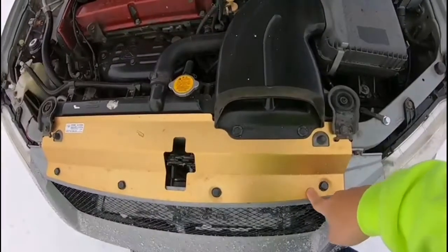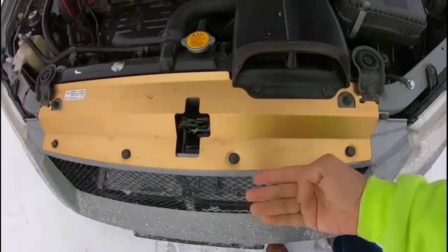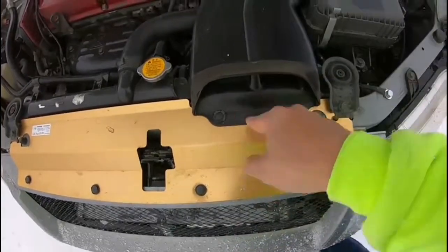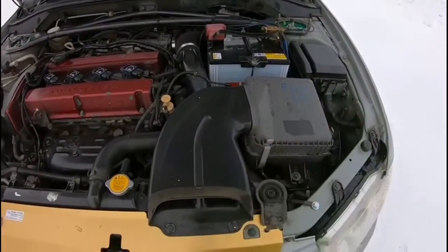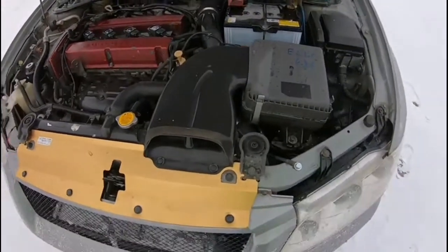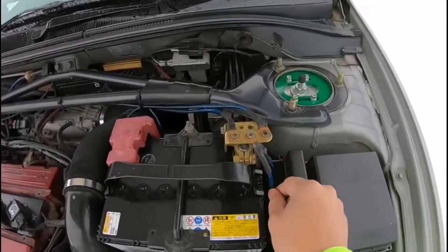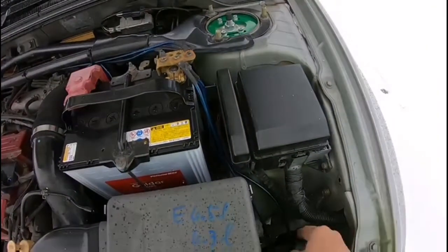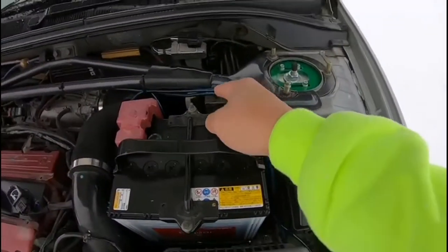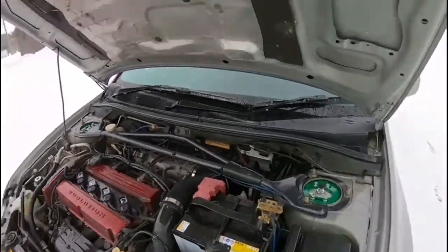I installed a radiator cooling plate that pushes air towards the air filter for better cool airflow without restriction. The previous owner also installed additional grounding wires for this car.